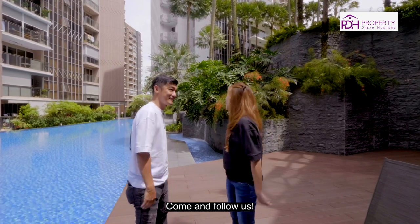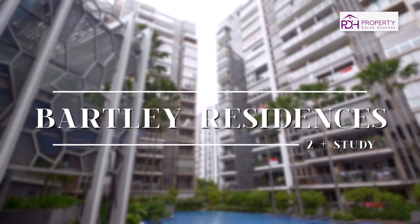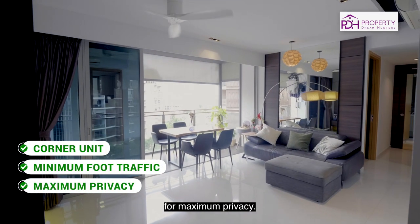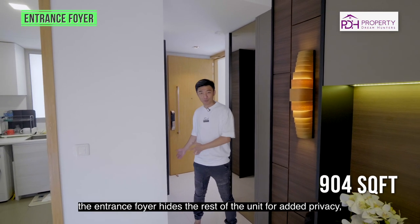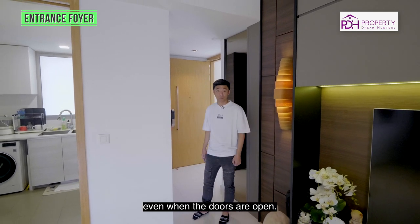Come, let's follow us. Come home to this corner unit, which has minimal foot traffic along the corridor for maximum privacy. As you enter this 904-square-feet home, the entrance foyer hides the rest of the unit for added privacy, even when the doors are open.